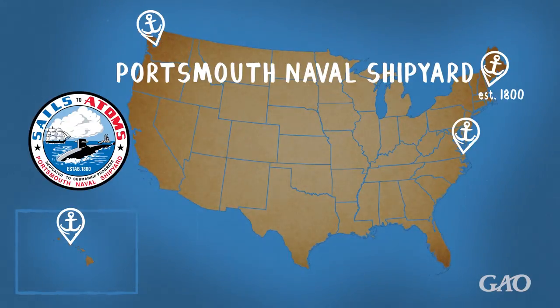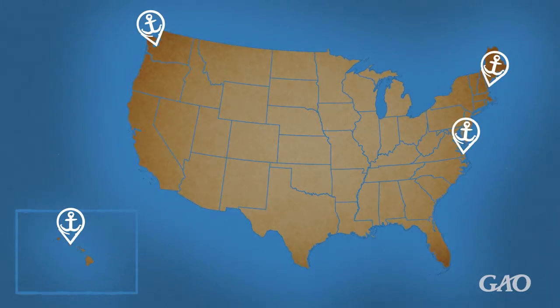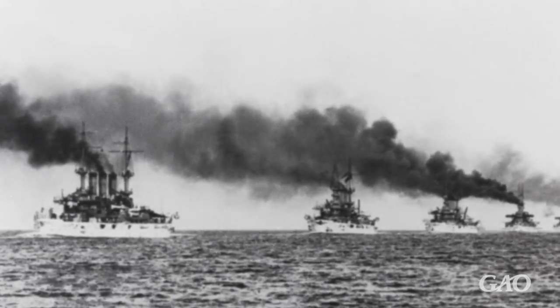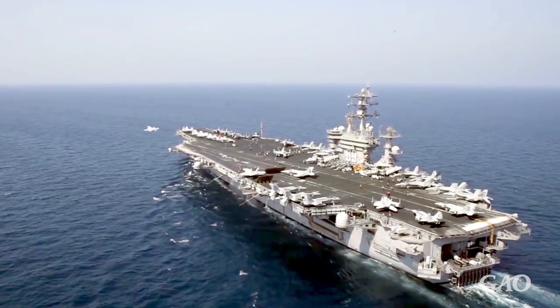Norfolk Naval Shipyard, Portsmouth Naval Shipyard, Puget Sound Naval Shipyard, and Pearl Harbor Naval Shipyard. The four remaining shipyards were originally established to build the sail and steam-powered ships of the 18th, 19th, and 20th centuries. They were not designed to support the types of ships they maintain today, such as nuclear-powered aircraft carriers and submarines.